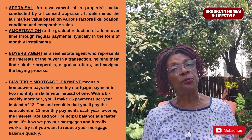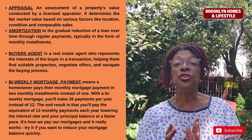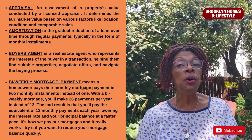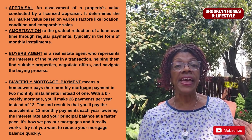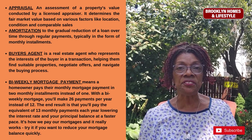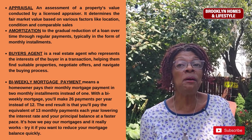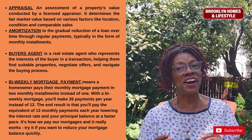With a bi-weekly mortgage payment, you will pay your mortgage in two installments per month instead of one. With a bi-weekly mortgage, you'll make 26 payments per year instead of 12. The end result is that you'll pay the equivalent of 13 monthly payments each year, lowering your interest and your principal balance at a much faster pace. It's how we pay our mortgage and it really works — if you want to pay off your mortgage quickly, try it.